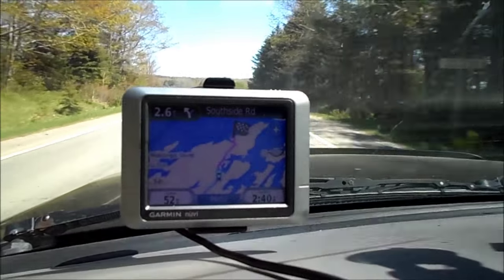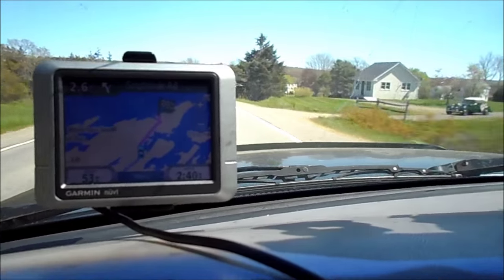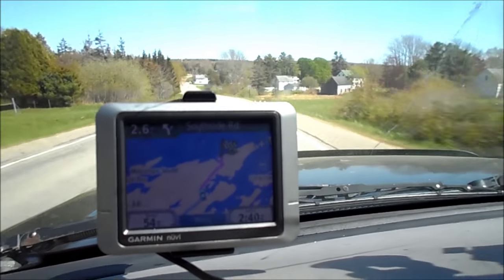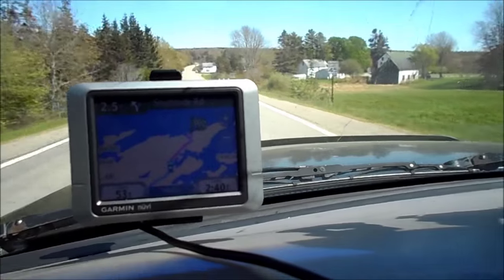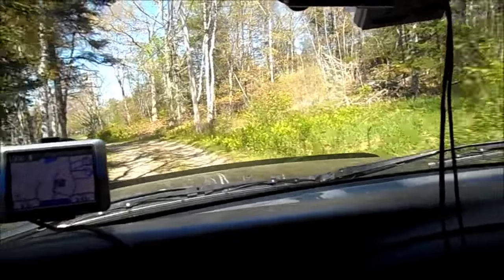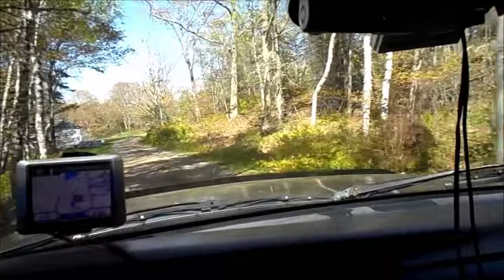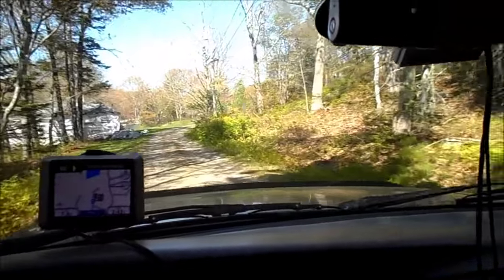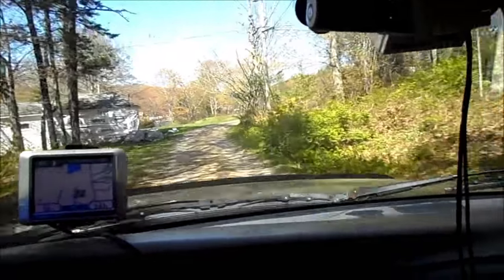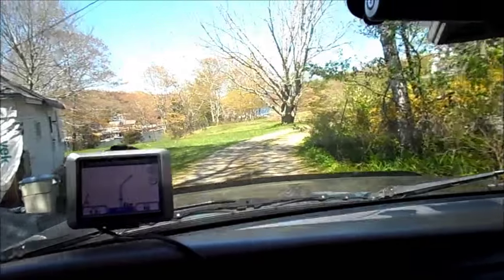Now we're nearing the halfway point of our trip, we're almost there, and it is basically driving right to the ocean. So this is pretty much the end of the line here, and further will be the ocean.